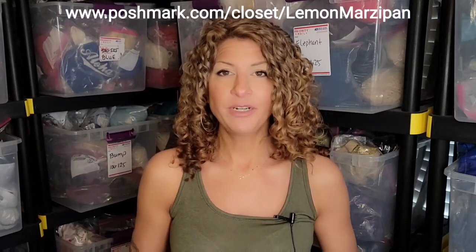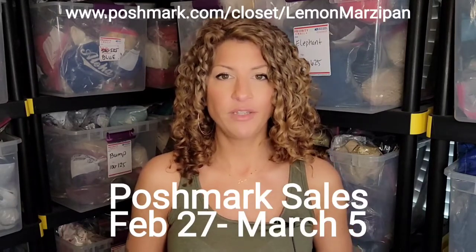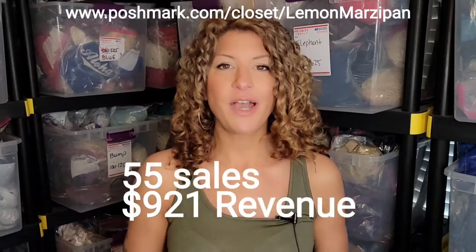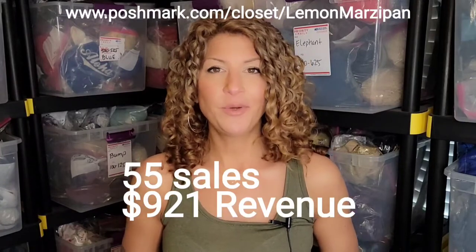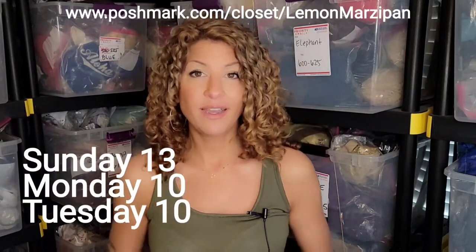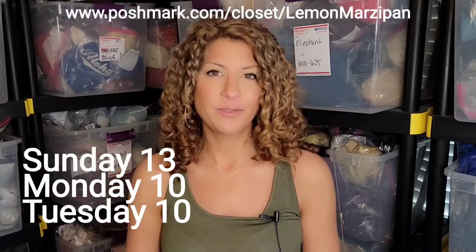In this video, I'm going to share with you guys what has sold on Poshmark for the week of February 27th through March 5th. I made a total of 55 sales and I revenued $921. Sunday came in first place with 13 items, and Monday and Tuesday came in second place with 10 sales both those days.